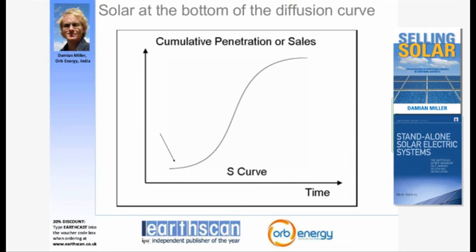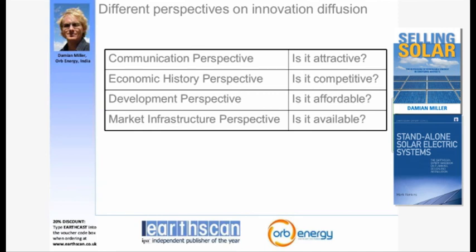My research as a PhD student in the mid-1990s was looking at why such a promising technology with so much hope and potential in the developing world was diffusing so slowly. In trying to answer that question, I came across a body of literature known as innovation diffusion literature, which looks at what affects the rate at which various technological innovations diffuse through society. In a very boiled-down version, I came across four different perspectives.